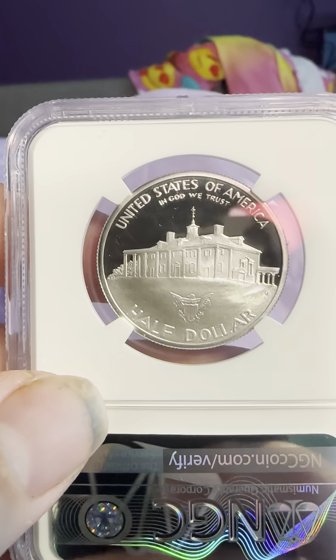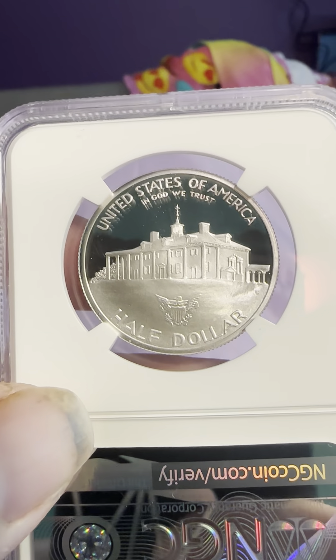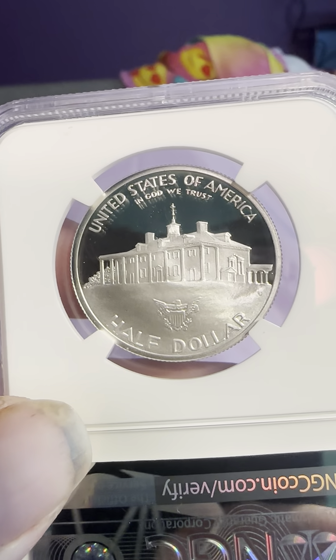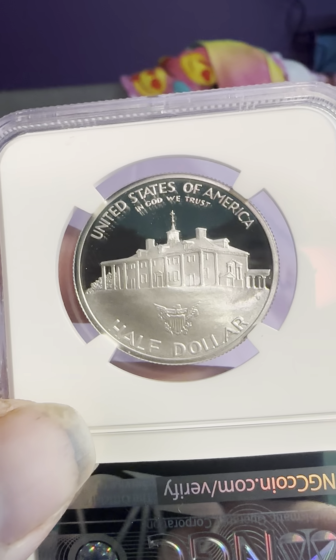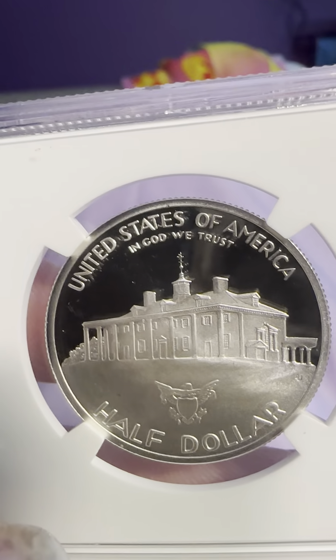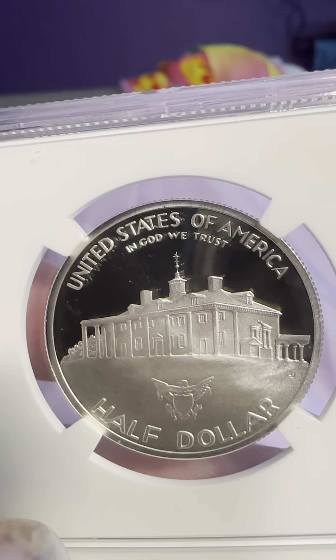And then there's Liberty. On the reverse, we have 'Half Dollar,' the prominent eagle with E Pluribus Unum and the shield, 'United States of America' on top, and 'In God We Trust.' You can see the structure right there as well.